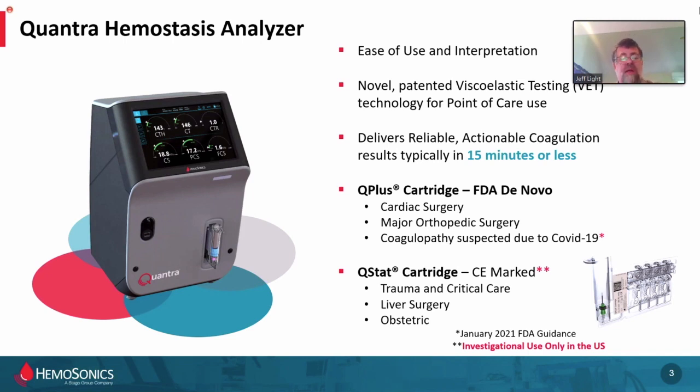This is the Quantra. It's novel, it's new, it's patented, and it's indicated for point-of-care use. The cartridge available in the United States is the Q-plus cartridge — it has FDA de novo approval, not a standard 510K. It's in a class by itself and is indicated for cardiac surgery, cardiovascular surgery, major ortho surgery, and most recently, coagulopathy suspected due to COVID-19 in hospitalized patients, per the January 2021 FDA guidance.